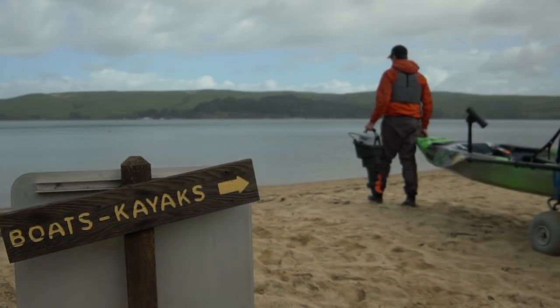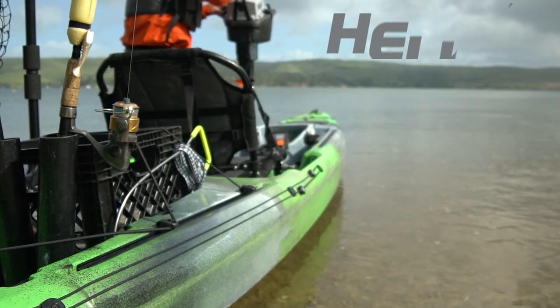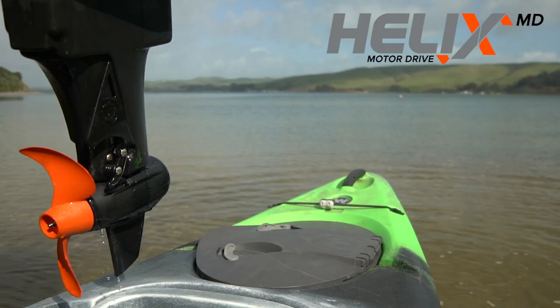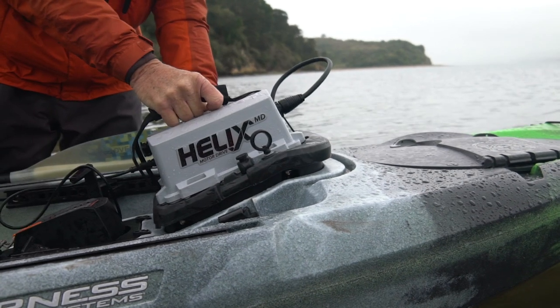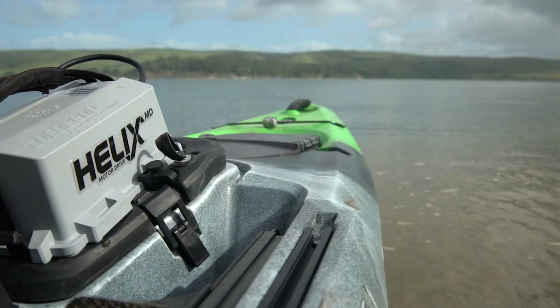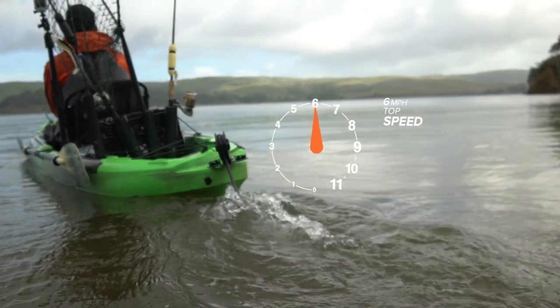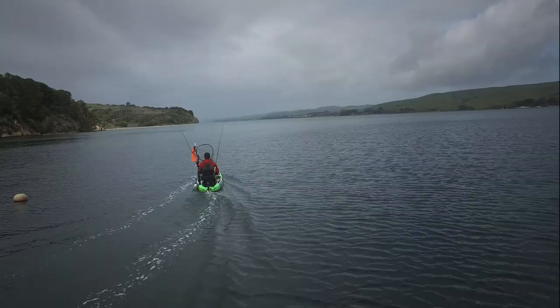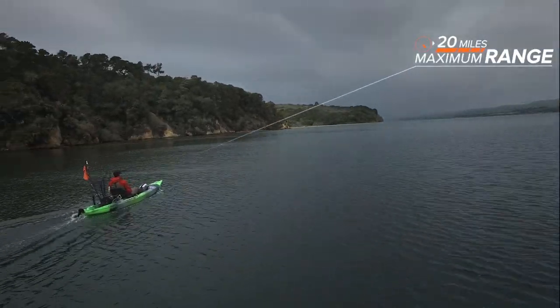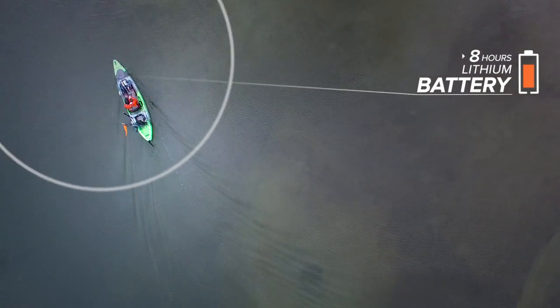The power of Wilderness Systems is on full display with the Helix MD motor drive, partnering with the proven technology of Torpedo. The Helix MD motor drive takes you farther, faster, with top speeds reaching up to six miles per hour, a range of around 20 miles, and featuring a lithium battery that lasts up to eight hours.